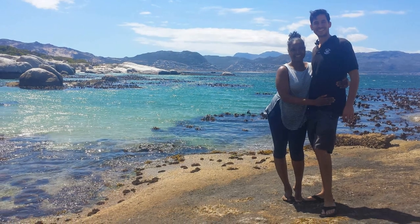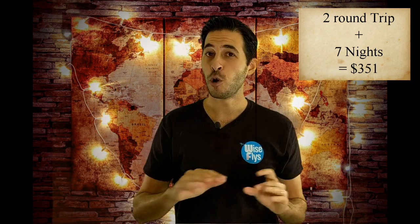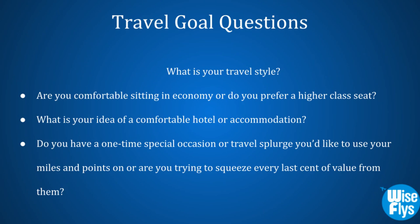For our first wedding anniversary in 2017, we went to South Africa and Paris. With seven nights in the hotel and two round trips, it cost us $351 total, and we were able to add Paris in for the day as a free stopover. It doesn't have to be a really big extravagant trip — it could be something really small and simple. When you're first starting out, it can be really hard coming up with a travel goal.